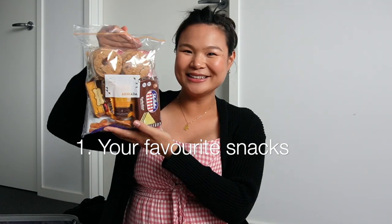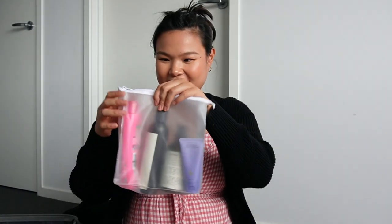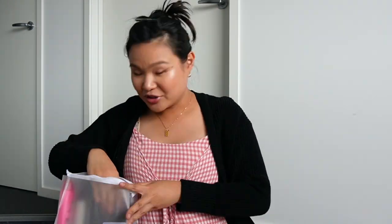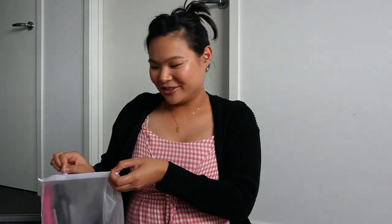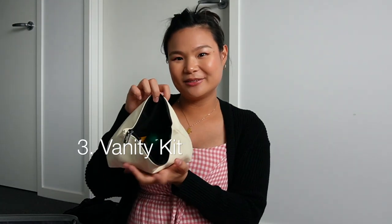First things first, I have here plenty of snacks that I enjoy. Next I have toiletries — just a very basic set: shampoo, a shower gel, and moisturizer, also a face wash. I also packed a really fancy gel lotion shower gel because I feel like I just wanted to have that sort of pick-me-up kind of thing.